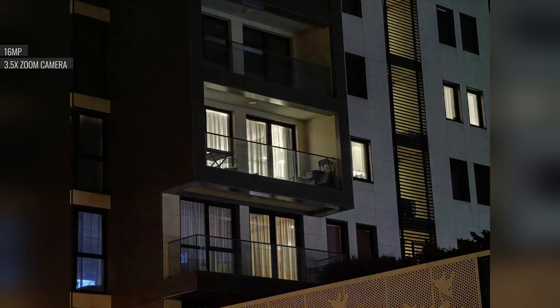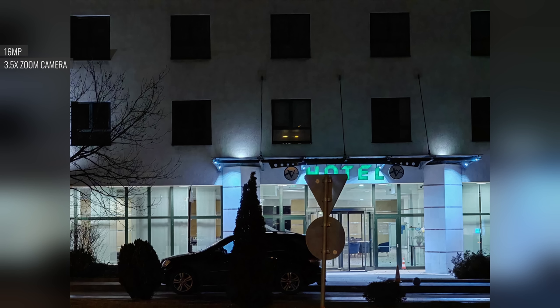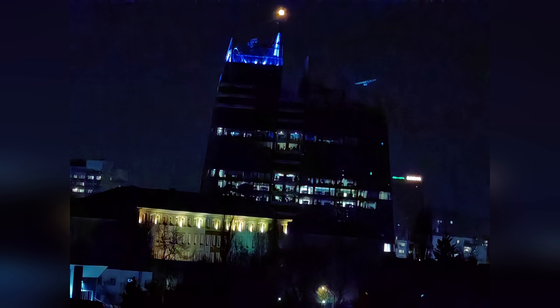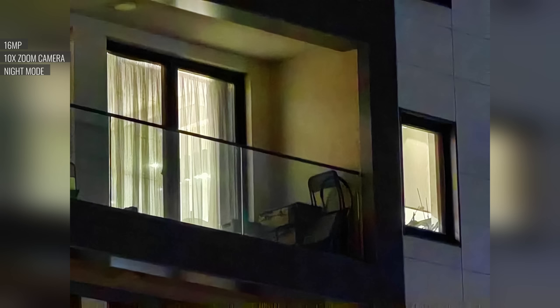If you zoom in the dark, the phone may use the telephoto, or it might decide to make a crop from the main cam if the scene is too dark. If it does use the zoom lens, the results are sharp enough, and you get adequate detail, good exposure, low noise, and excellent color saturation. Turning on night mode may improve the sharpness and colors in some scenarios, but the difference isn't huge. Zooming at 10 times will get you alright results, with low noise and good exposure and colors, but the detail level isn't great. Night mode can occasionally improve the sharpness and brightness of the photo.